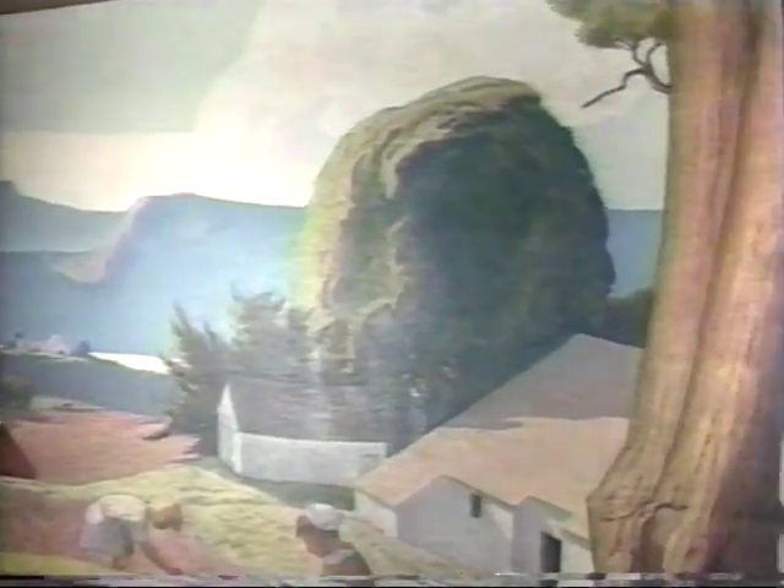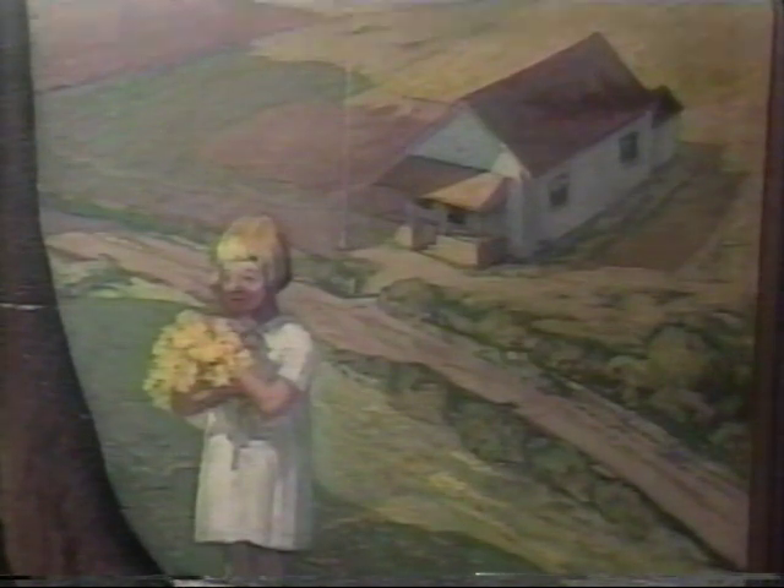The first time I saw it, I was absolutely transfixed. And that's just one way to describe it. Painted in 1934, Maurice Delmu created this mural as part of the Works Progress Administration Project, or WPA.